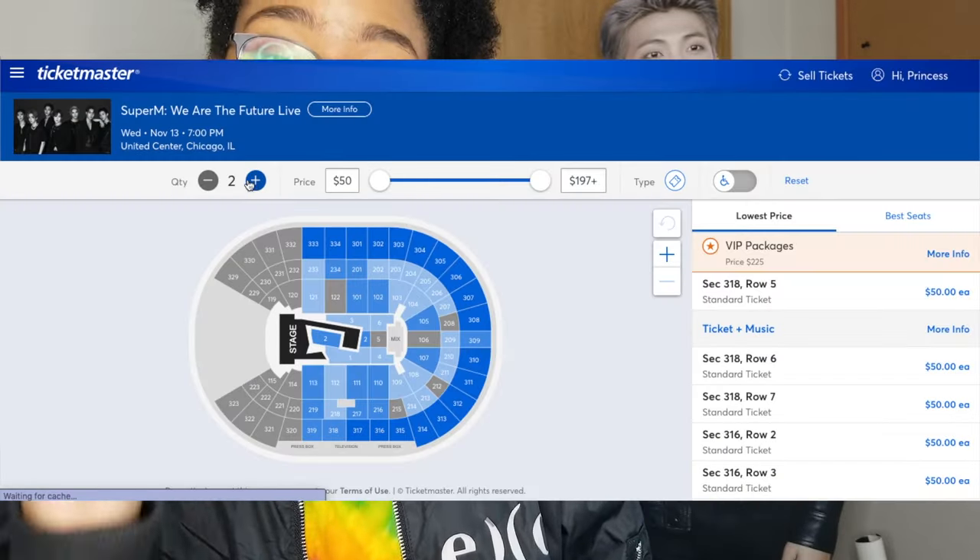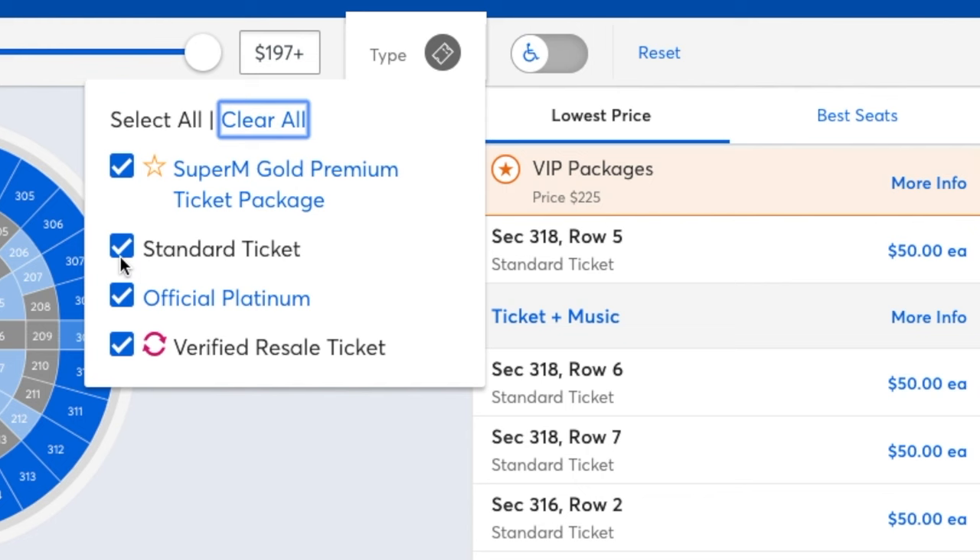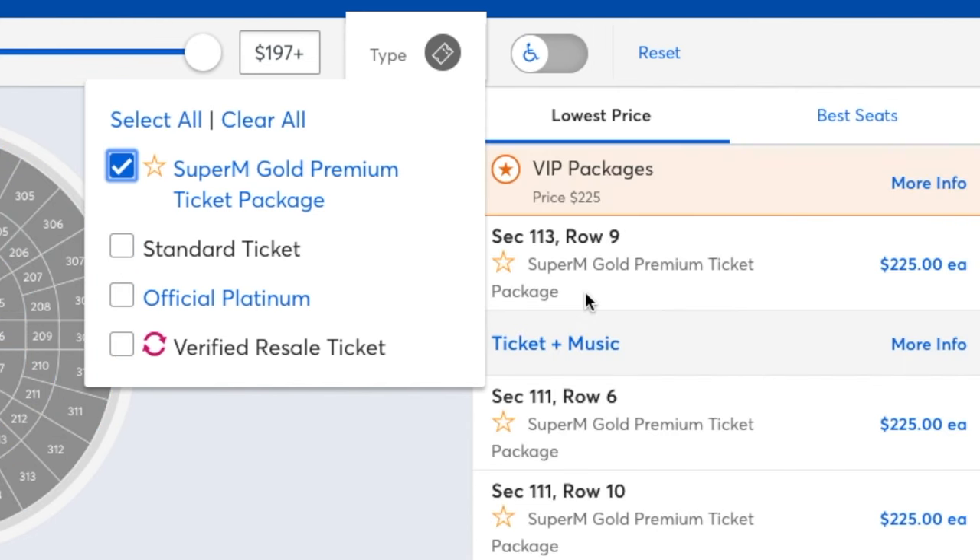Here's what you need to do: as soon as you get in, pick your quantity first. Ticketmaster automatically defaults to two tickets — change it to one if you're buying for yourself. Then pick the type of ticket you want — for BlackPink I pressed VIP — and then use the sidebar, not the map. You can use the map just for reference to see what section a ticket is in, but use the sidebar to actually select. The more people in your party, the harder it is to get good tickets.